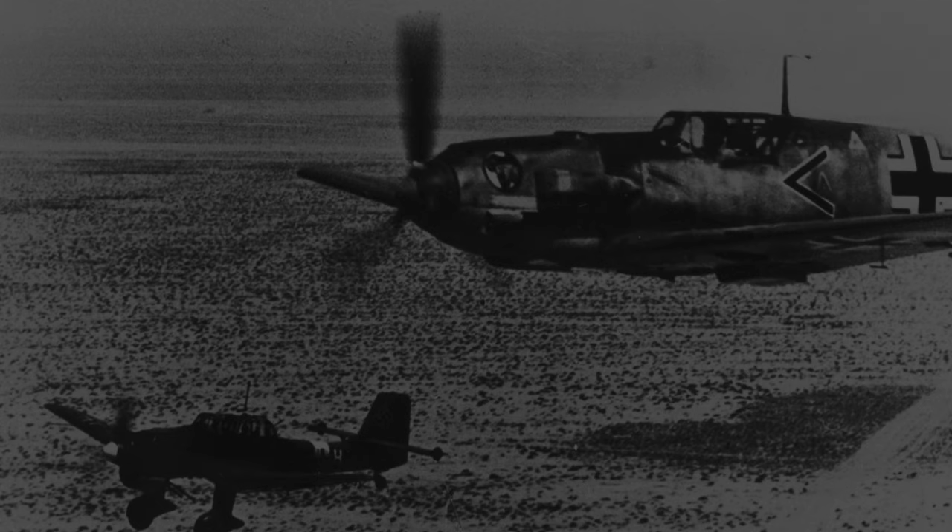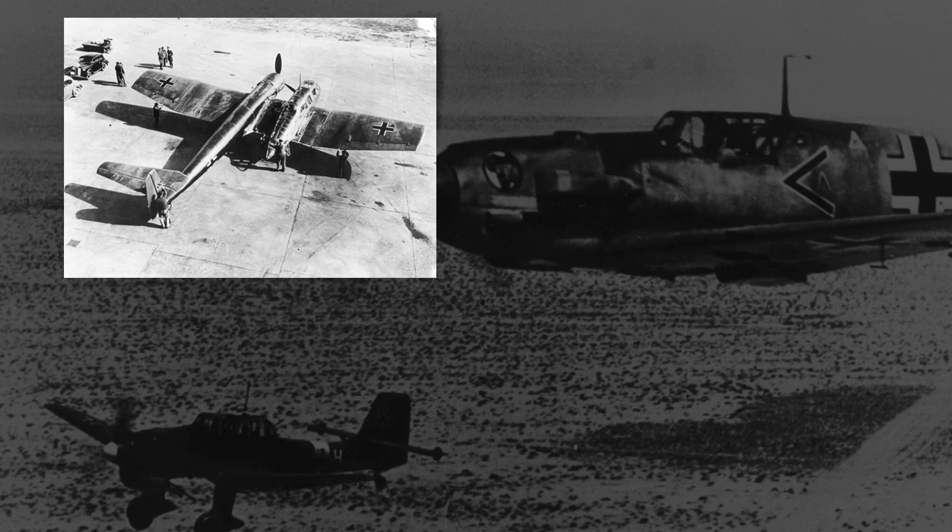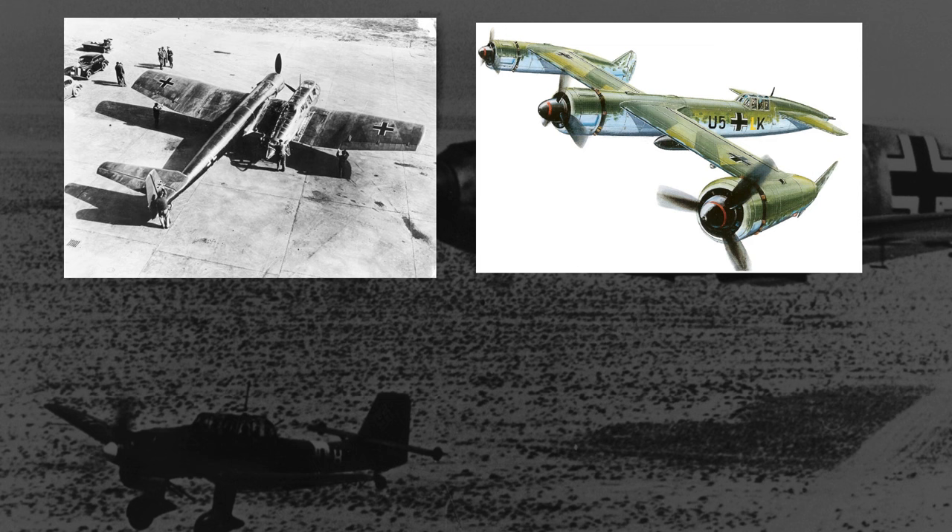As we've talked about in several videos here, Blom and Voss, and for the most part Richard Vogt of Blom and Voss, would design a variety of bizarre and boundary-pushing designs, from their iconic asymmetric recon plane, the BV-141, to their tri-engine Podracer that was the P-170, to their oblique-wing jet fighter the P-202.